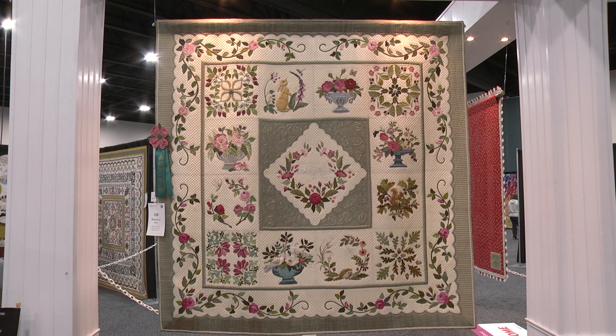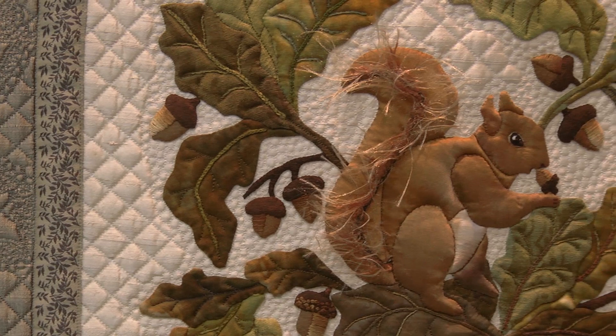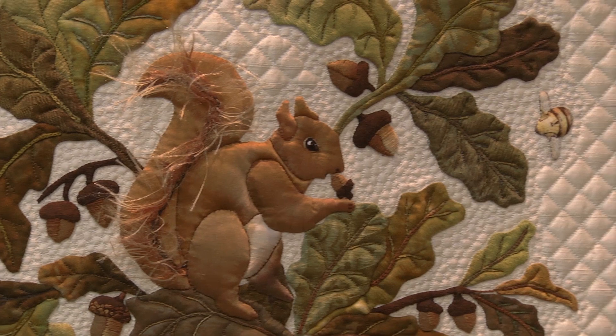Then moving around to the lower right, you can definitely see autumn — autumn leaves, a squirrel in an oak tree. And then around to the bottom, it goes into the winter season, so it kind of is circular.